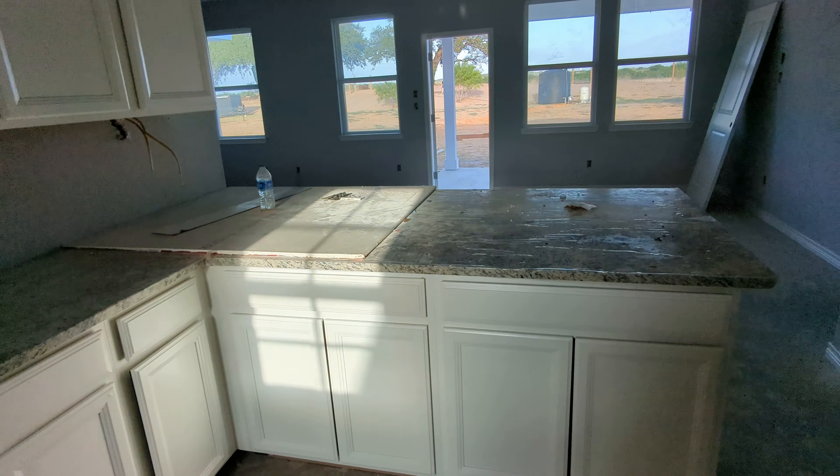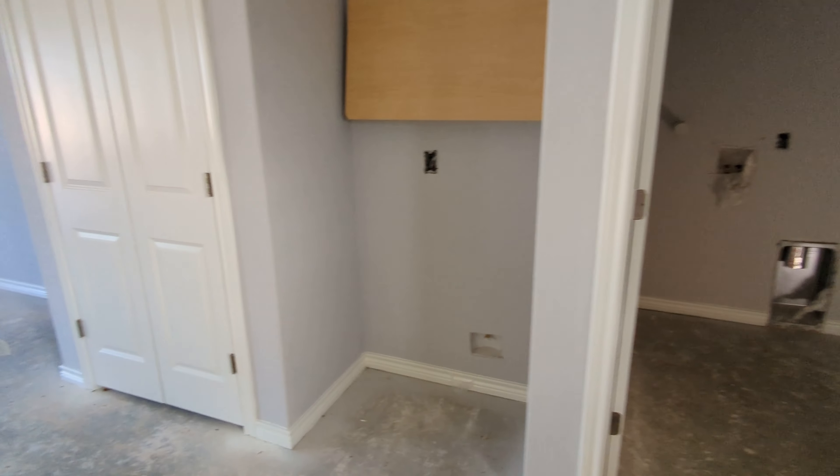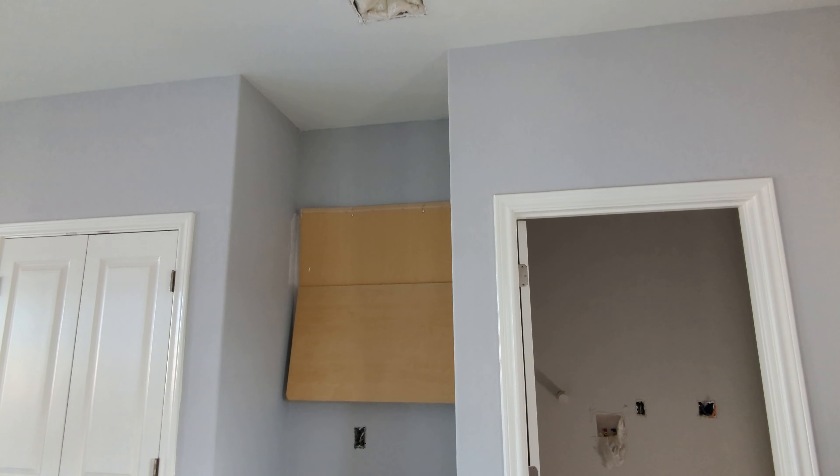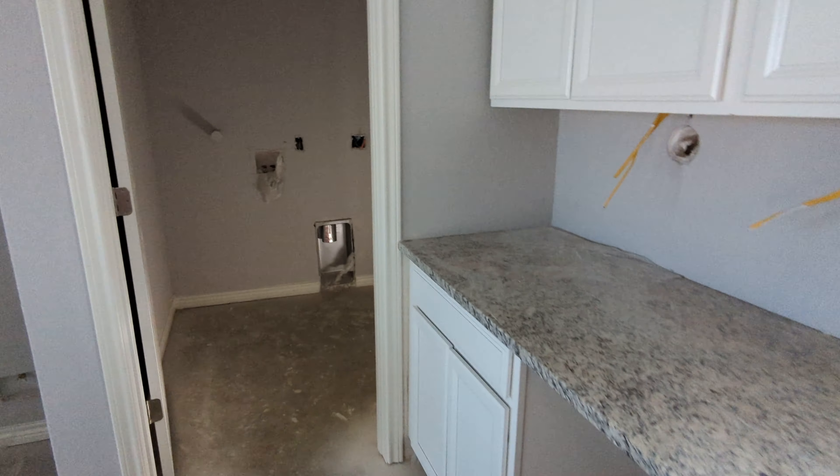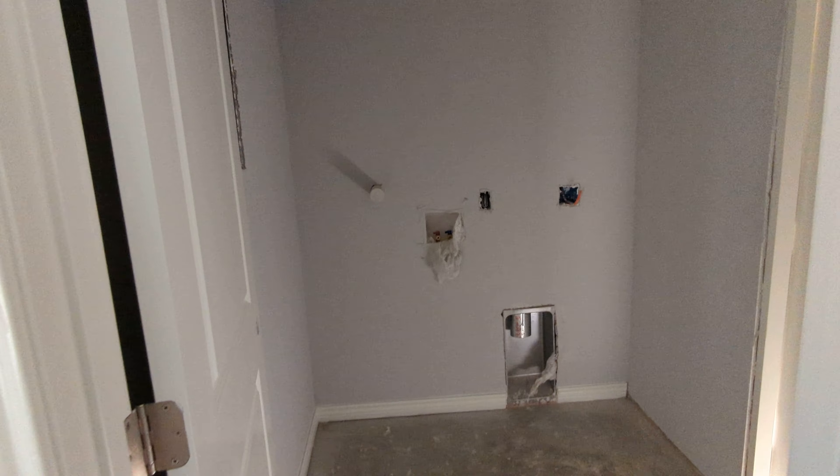There's still some trim work that has to be done. They put a cabinet up that we did not ask for, and they had to take it down.